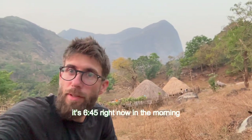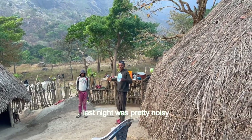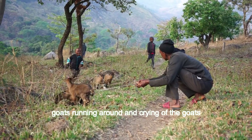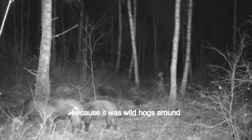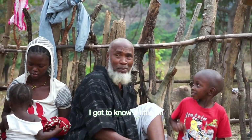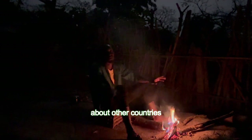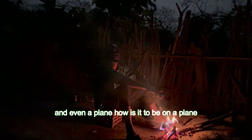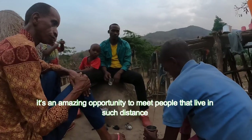It's 6:45 in the morning now and everybody is getting up. Last night was pretty noisy — goats running around and crying, a lot of animals walking around. I completely understand why there's this fence, because there were wild hogs and cows all night. During the evening I got to know the people over here — they asked innocent questions about other countries, about what it's like to be on a plane, and they sang little songs to me. It's an amazing opportunity to meet people who live at such a distance.